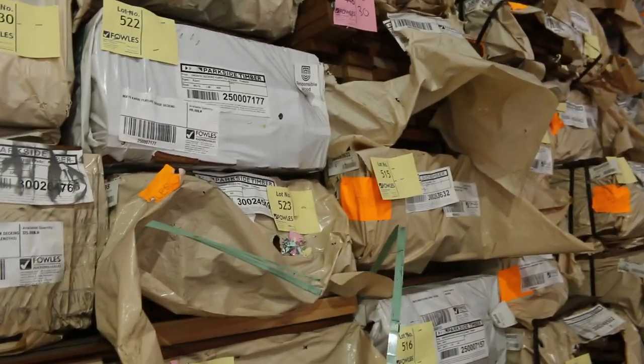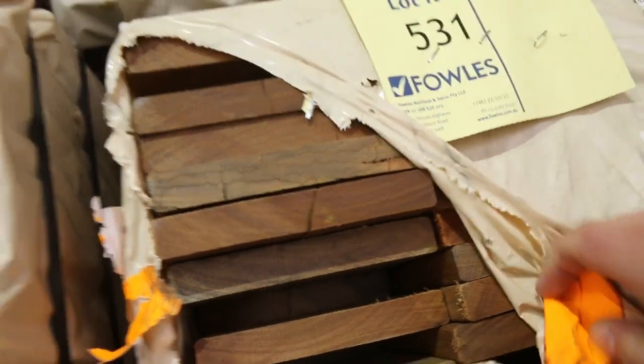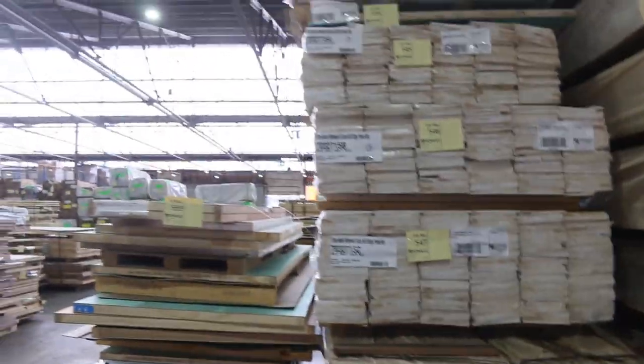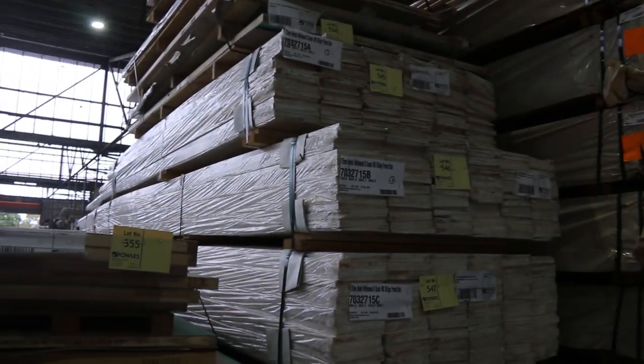Packs of flooring and decking amongst here — Queensland mixed hardwood, spotted gum — big heaps to choose from there guys. And flooring and decking there. Weatherboards at the front of the row here, lots 545, 6 and 7 — nice prime weatherboards.